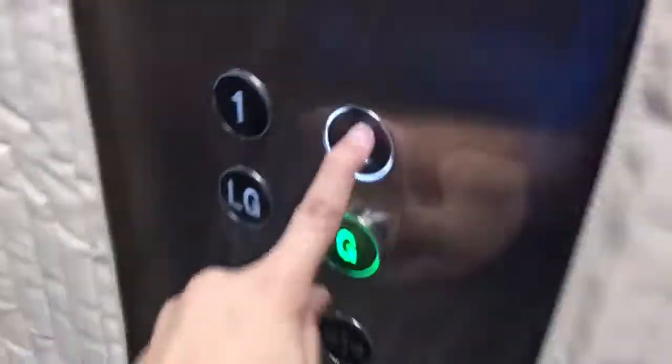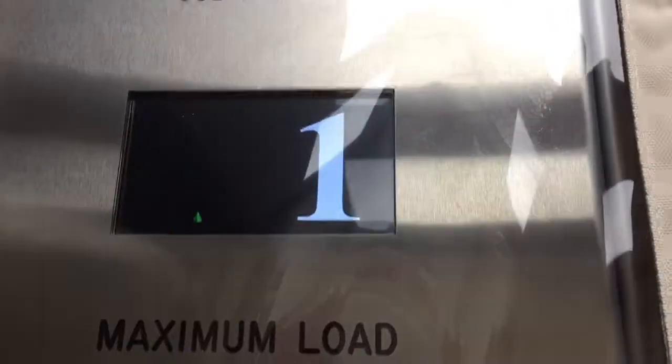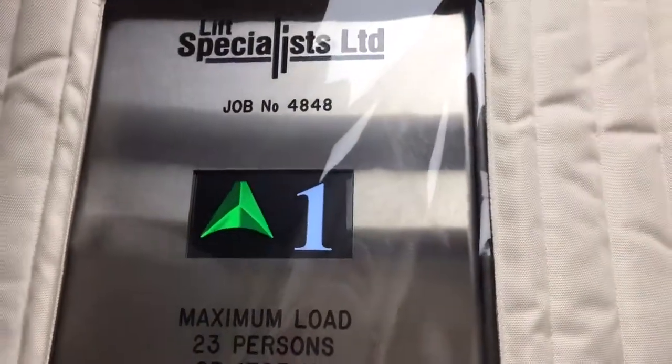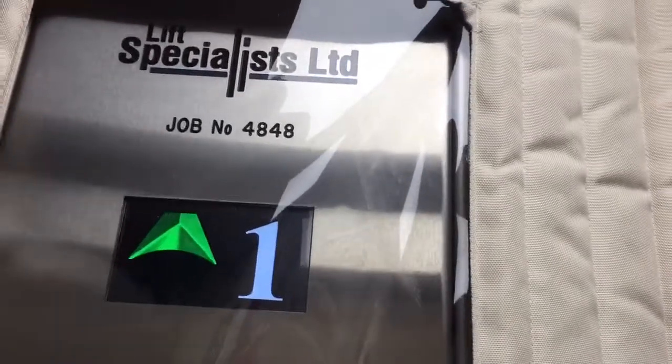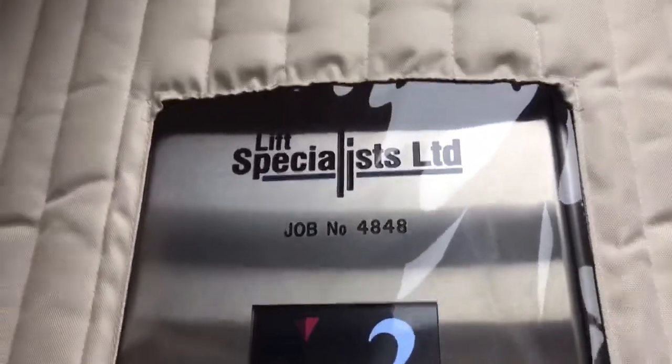Here we come to the new modernised elevator here at House of Fraser. Going up. Could you press 2? Floor 2. So this is the brand new elevator here at House of Fraser. Doors open.